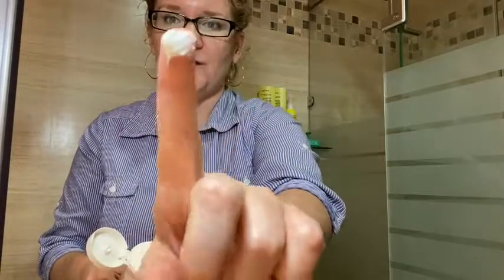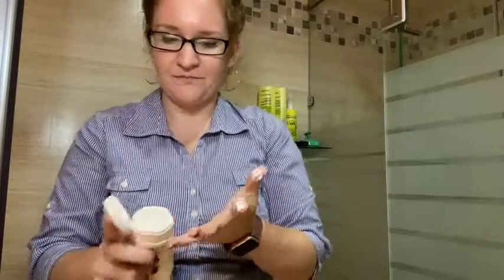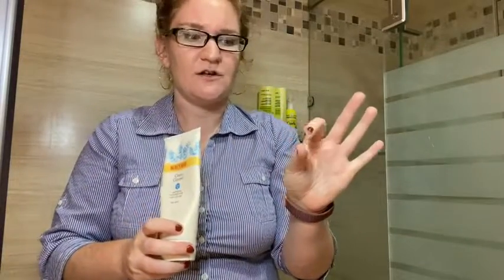It comes out in a white creamy consistency. There are no beads in it or anything harsh — it is just a soft, smooth cream.